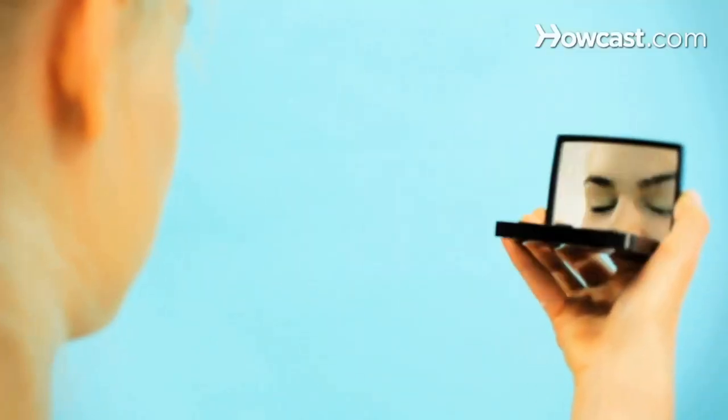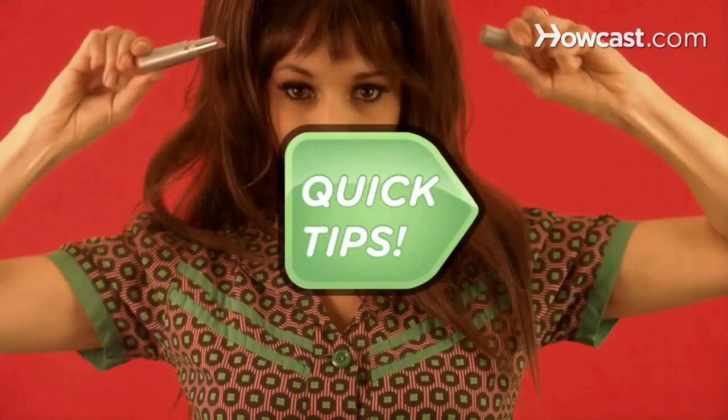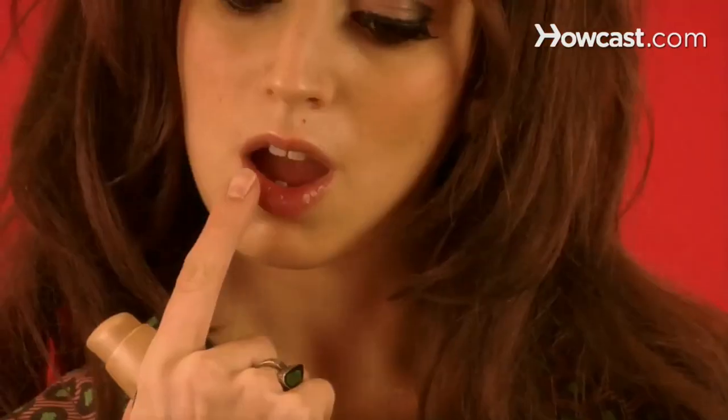Want long-lasting eye color? Quick Tips: Moisten your lids with contact lens solution before dipping your makeup brush into powder shadow. The sodium chloride helps the makeup stick. Gorgeous. Lipstick won't last? Quick Tips: Put foundation on your lips before applying color. Ooh la la.